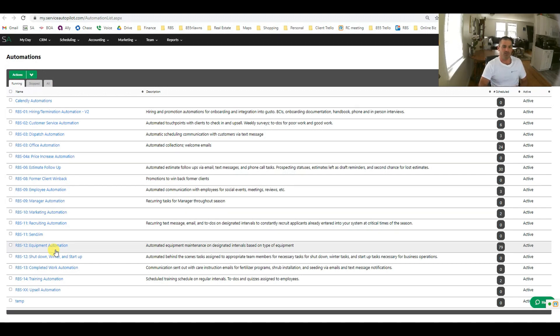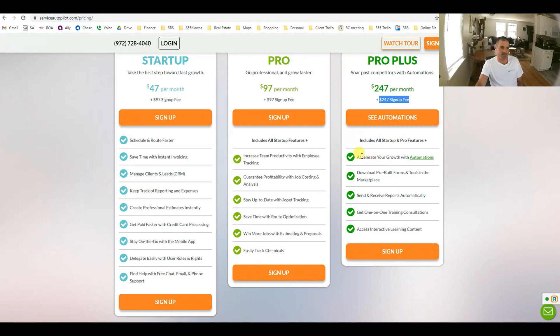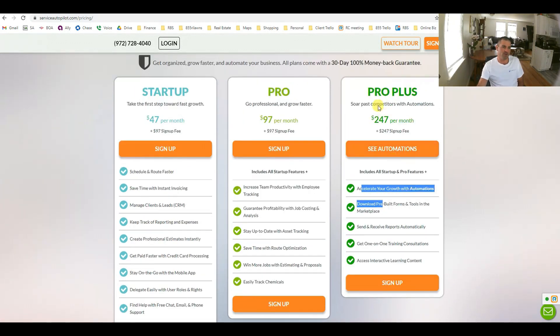You can see why, between having the right people in place and these automated systems, my landscaping company requires very little time from me. When you sign up for Service Autopilot, they give you a blank canvas. What Ready Business Systems does is set up that blank canvas with our templates to get you going very quickly. We can help set up your account, set up outside systems, or build the automations out for you.